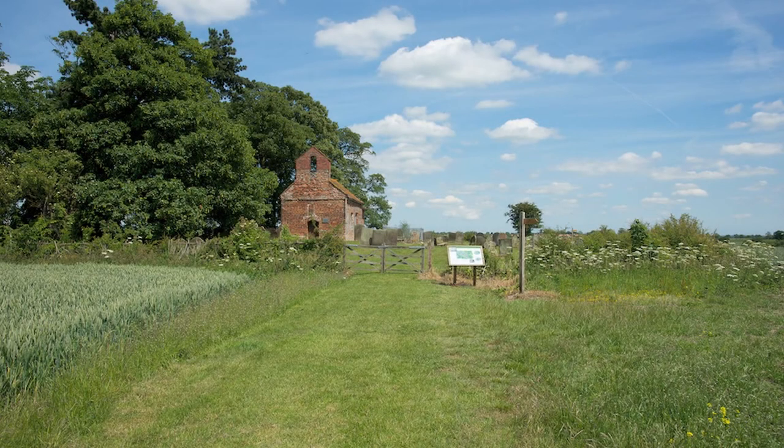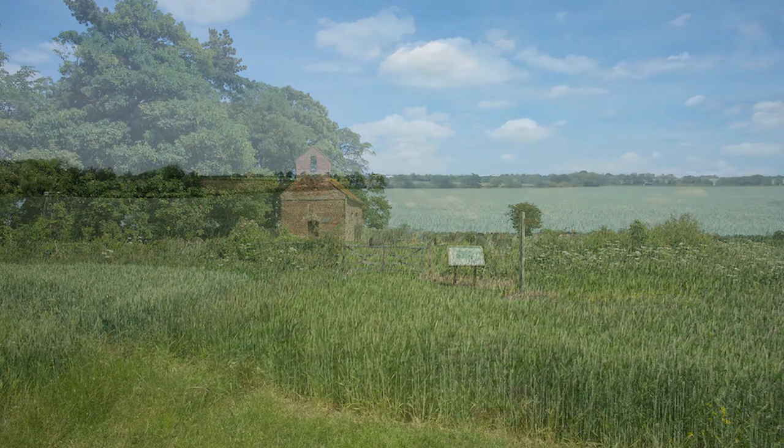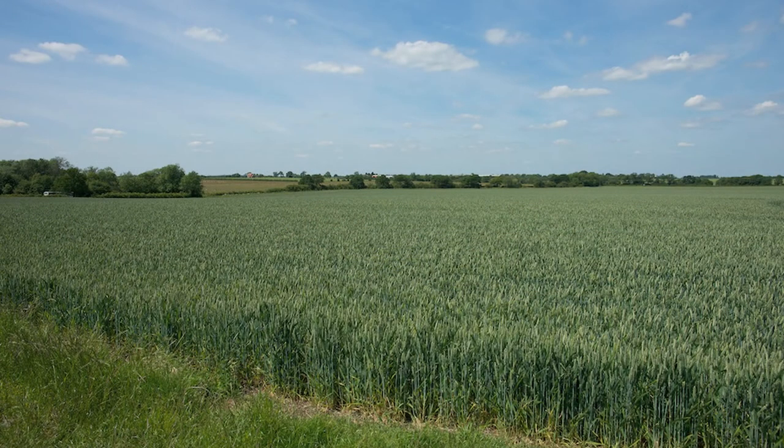St George's Church, Galthough. The delicate and beautifully proportioned red brick church of St George's at Galthough appears to be isolated, with only a rough track leading about 200 yards across fields from the nearby lane to the churchyard.